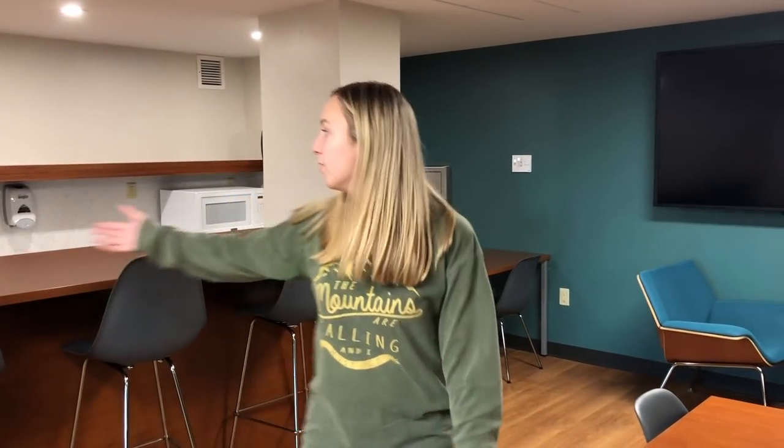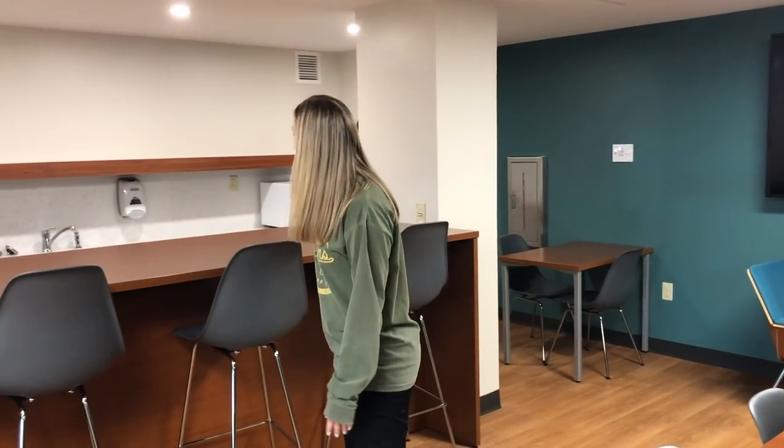This is the ninth floor, whose color is teal, and they have a warming kitchen, which consists of a microwave and a big sink — honestly really useful when you're washing dishes, doing homework, or trying to eat with some friends.